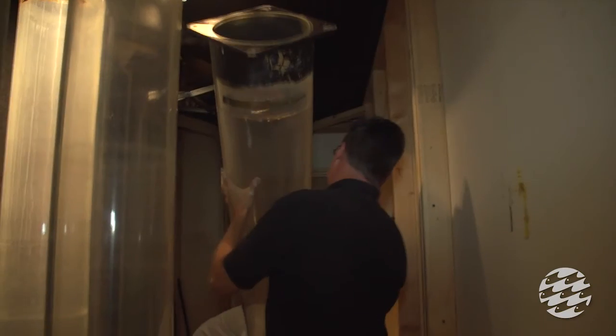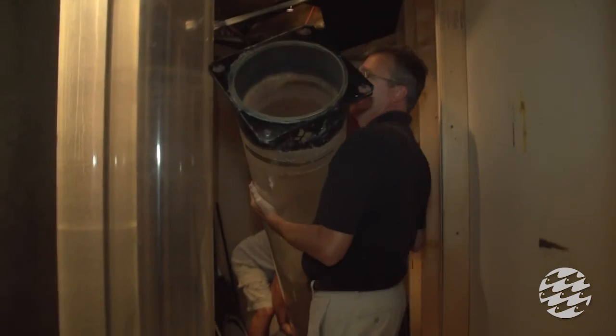The traditional lighting that we have up there is not very energy efficient, so we are replacing the actual lamps with a high efficiency LED lamp, and that will be in line with our green initiatives here.